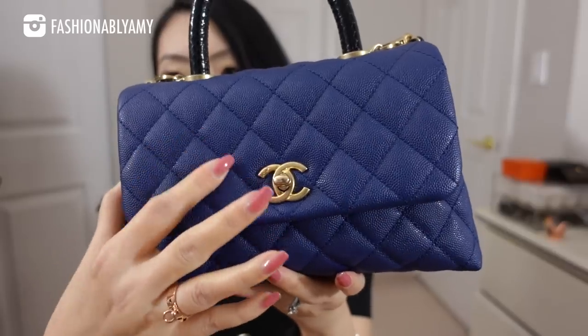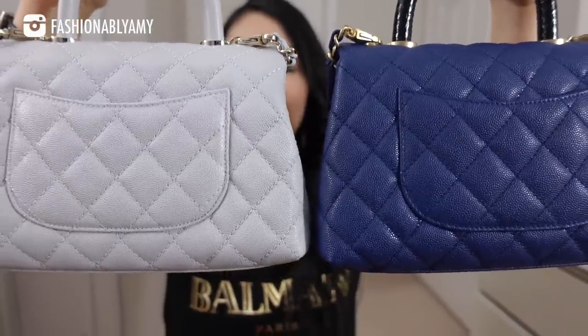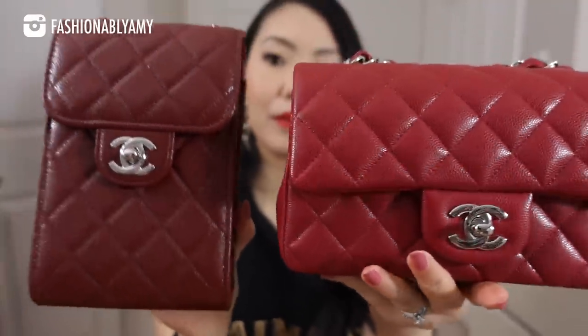These are the two Coco Handles I own and they are a little bit different. In general, Coco Handles tend to use a matte caviar, though Chanel has also made them in shiny caviar depending on the season. Finally, I have two red bags in totally different textures — even though both are caviar. On one, the quilts feel more bouncy, while the other is a softer caviar that doesn't bounce back as much when you press it. It's just a different season.